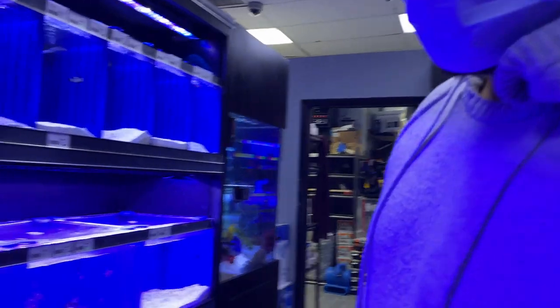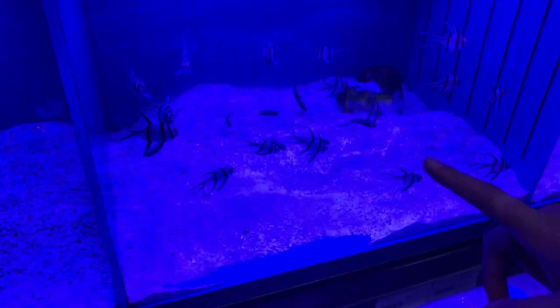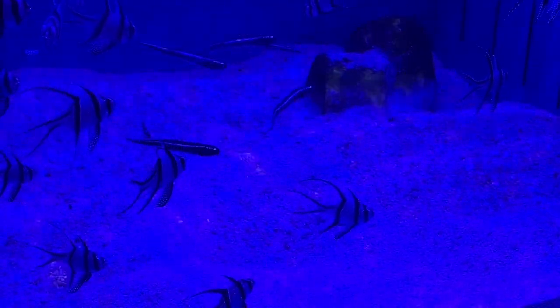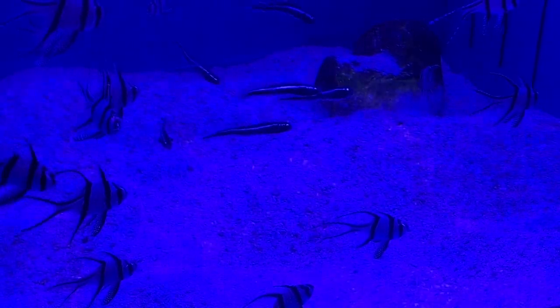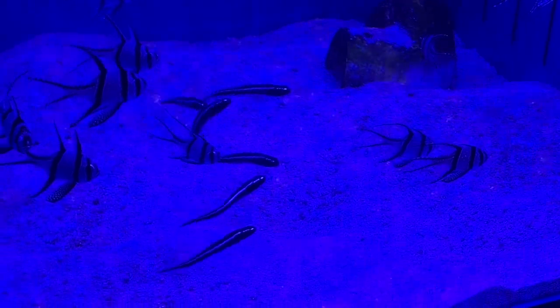Alright guys, so I found this really cool fish that I saw when I was in West Palm at the Frag Swap at the LFS we stopped at. There's actually some engineer gobies. I'm actually going to pick up possibly two, because I know once they get older they're one of my eels. Hopefully they're not jumpers, but I'm going to put them in one of my tanks. I'm going to grab two of those.